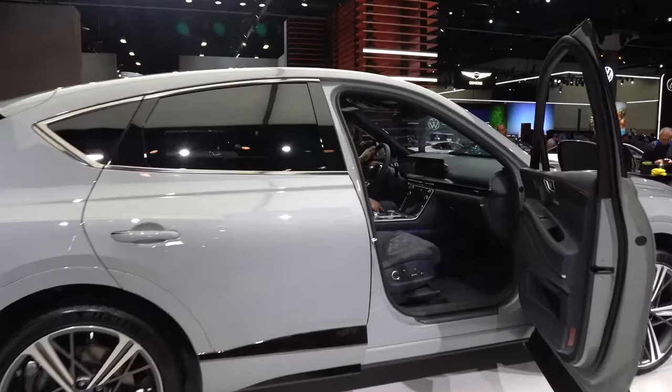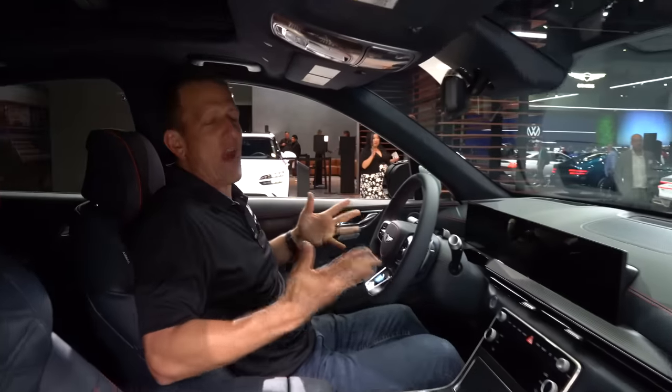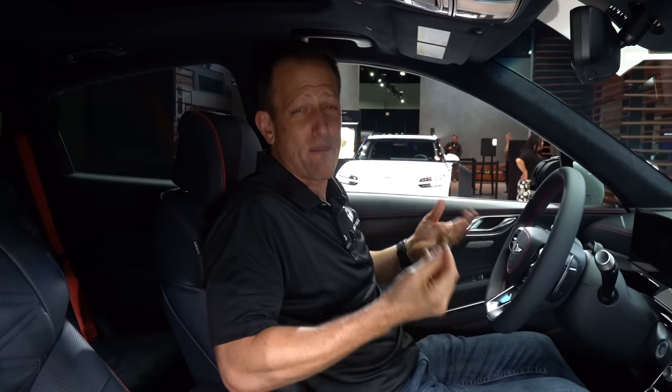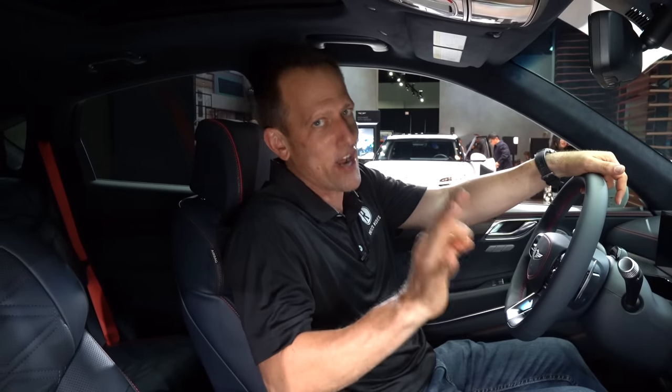Come on in to the lap of luxury Genesis style in this GV80 Coupe. Right away you're just going to be blown away by the attention to detail and the different materials in here. No official pricing yet, but stay tuned — we'll be bringing it to you. Genesis is aggressive with what they bring and what that end price is, but until we find out the price, let's see what you get.